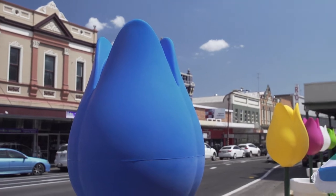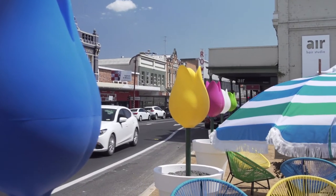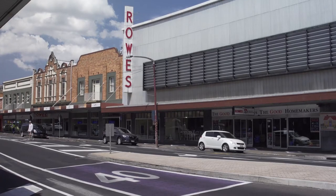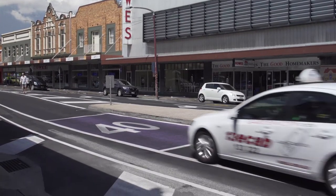This is the Russell Street Refresh Project. It's part of the City Centre Master Plan. We're turning Russell Street into a vibrant area that is people friendly.